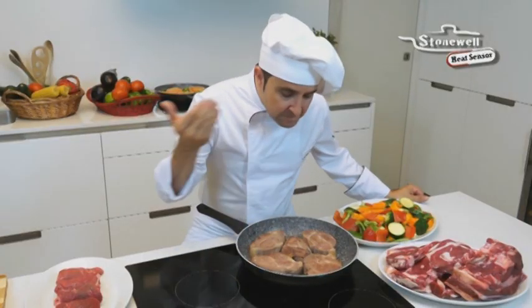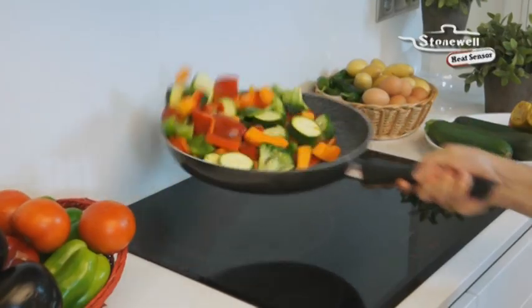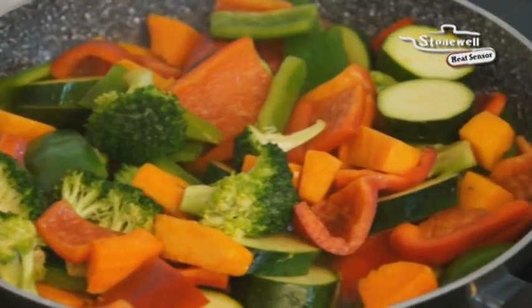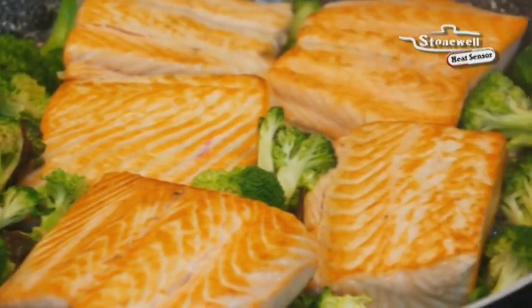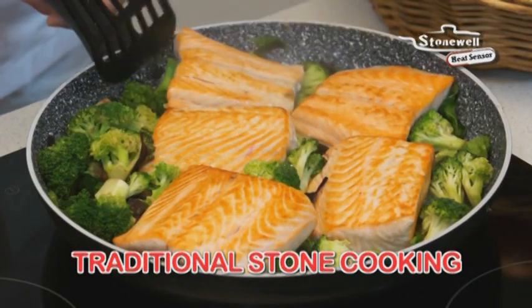Juicy meats cooked just right, not too well done or too raw. Vegetables cooked slightly al dente, with just a little crunch to preserve their vitamins. Not too soft or soggy. Fish that stays moist and preserves all its nutrients. Not too soft or too dry. Always cook with the unique taste of the best traditional stone cooking.